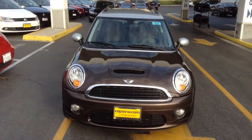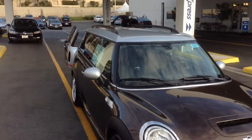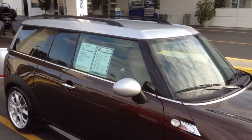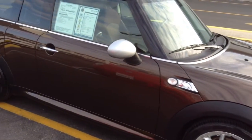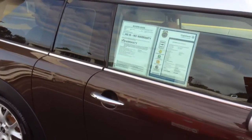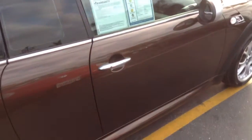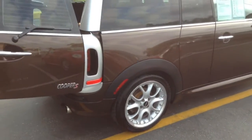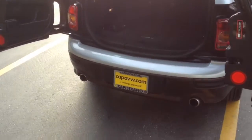Hey guys, it's Curtis over here at Capital VW, and today I have for you a 2013 Clubman S two-tone car — a very nice combination of brown and silver. The car has 79,200 miles on it. We just took it in on trade — here's the rear of the car.